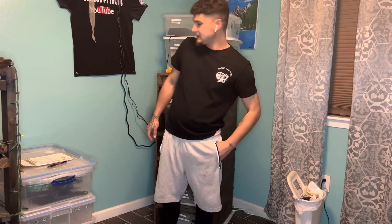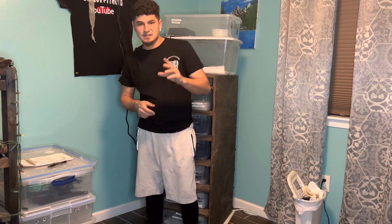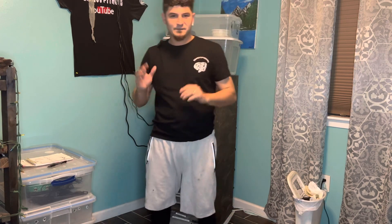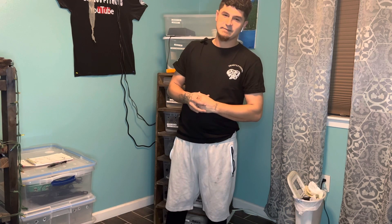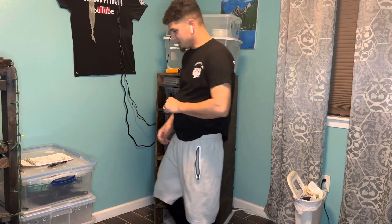All right, welcome back fellas. Gregos Pythons here. I want to give a little shout out to all my subscribers real quick. I appreciate all y'all's love and support. Y'all doing a fantastic job on getting everything out there for me. I appreciate the love. We're going to go ahead and jump into it.